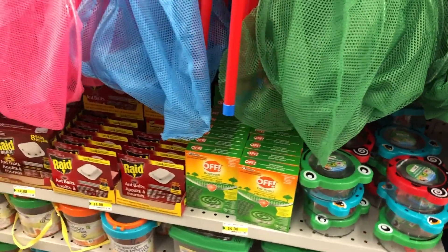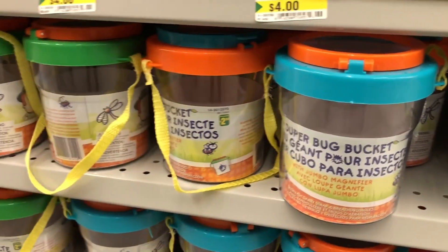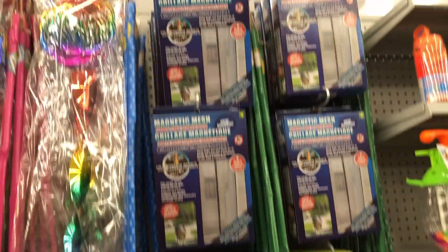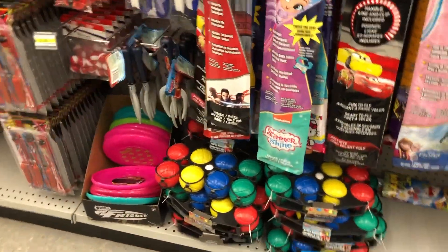And then we have just some stuff for bugs. So we have the little bug buckets and the little cases. And then for ones that you don't want in the house, there's some Raid to kill the unwanted bugs. And just some butterfly nets in different colors.